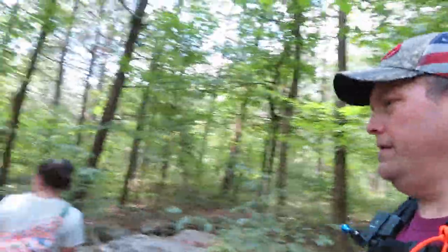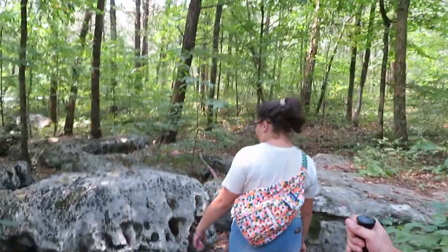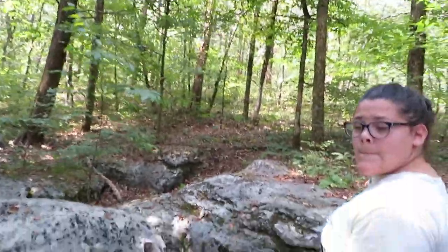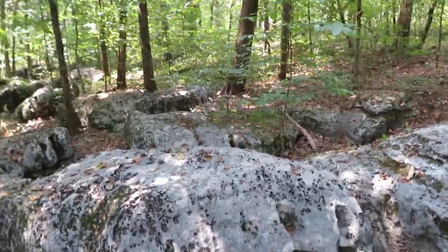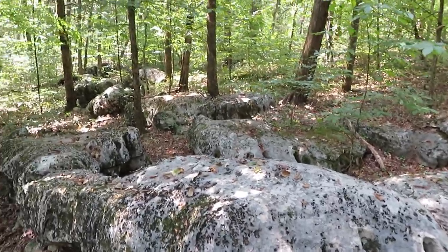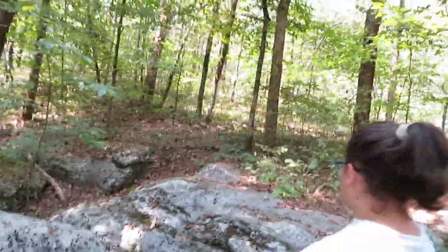Alright guys, so we're on the limestone sinks trail. We're probably going to get to see what it's all about with the limestone sinks, but here's some rock outcrops hanging out. Now, fortunately for the limestone sinks, it gives them a pretty neat distinction in this park.